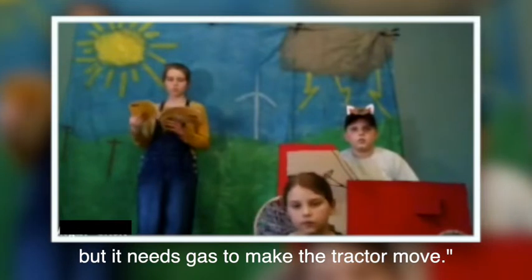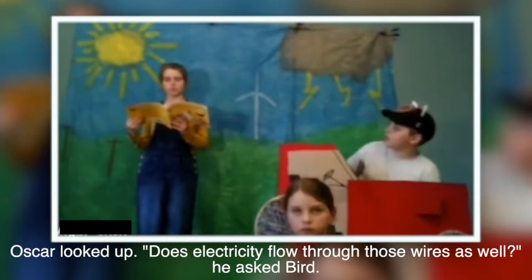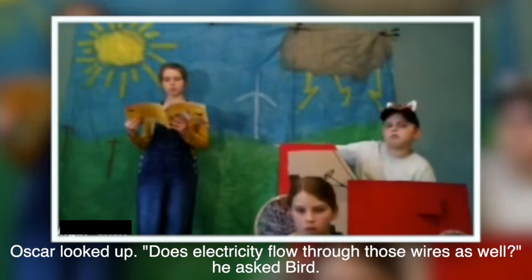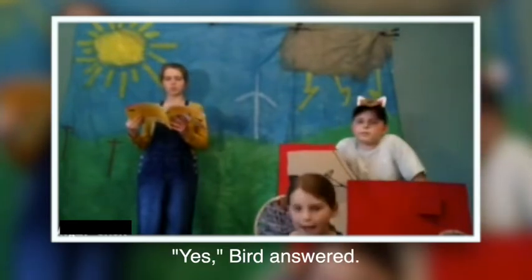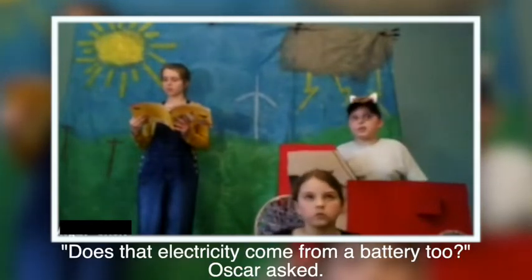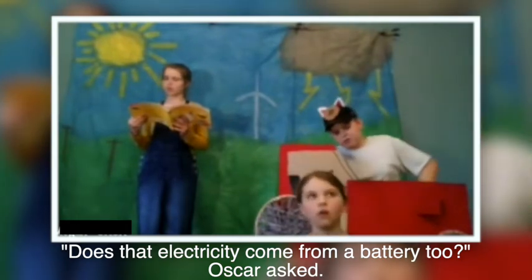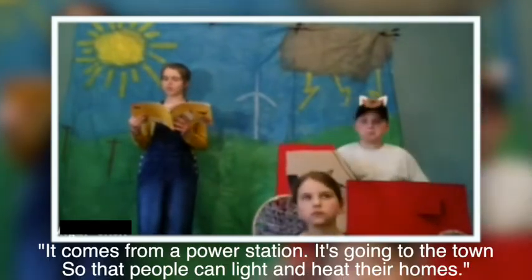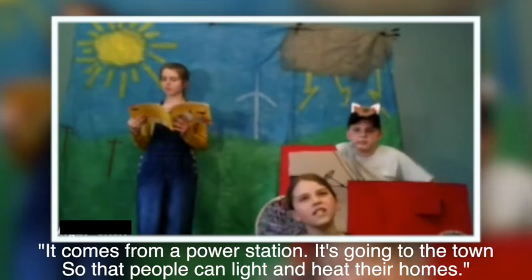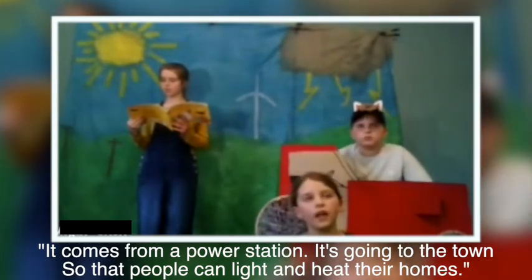Oscar looked up. Does electricity flow through those wires as well? he asked. Yes, Bird answered. Does that electricity come from a battery too? Oscar asked. No, Bird said — it comes from a power station. It's going downtown so that people can light and heat their homes.